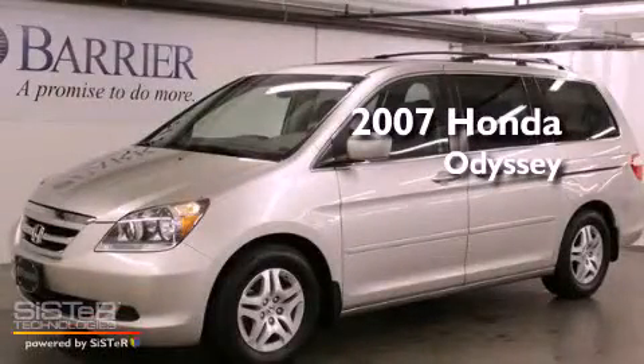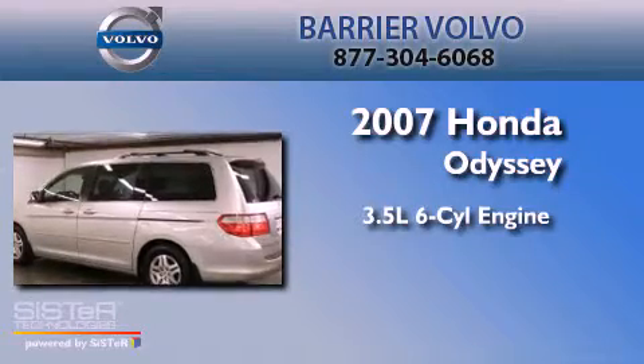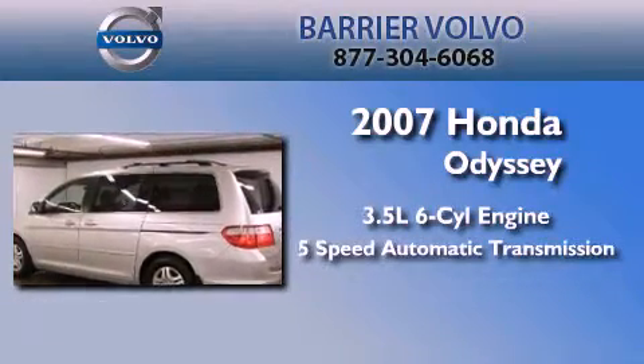This is a 2007 Honda Odyssey. It has a 3.5-liter six-cylinder engine and a five-speed automatic transmission.